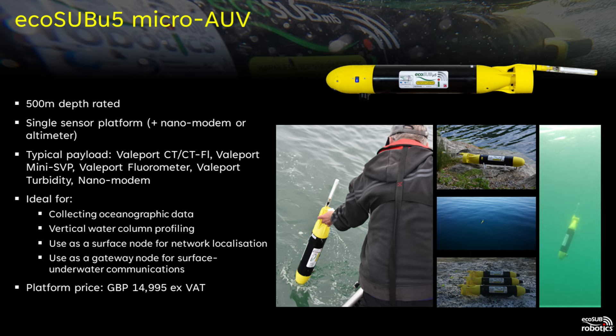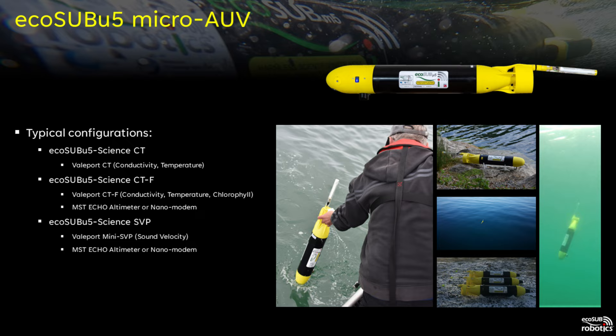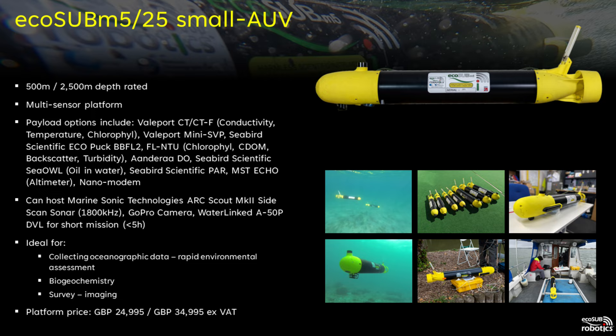Our EcoSub U5 is a true micro AUV. It weighs only four kilograms and yet is still rated to 500 meters depth. Due to its small size it does not have a lot of payload capacity — it is designed to carry small low power sensors like CT or fluorometers. It is very useful for collecting oceanographic data, particularly as it has the ability to transit almost vertically through the water column, useful for finding thermoclines or other physical oceanographic features. It does have limited navigation so it is generally used in applications where accurate georeferencing of data is not that important. In addition to a CT or sound velocity sensor we can also integrate an altimeter or nano modem.